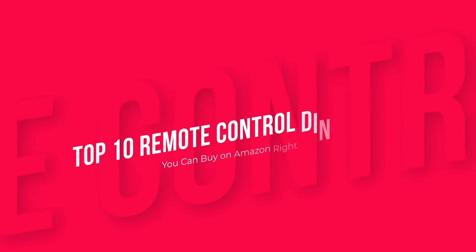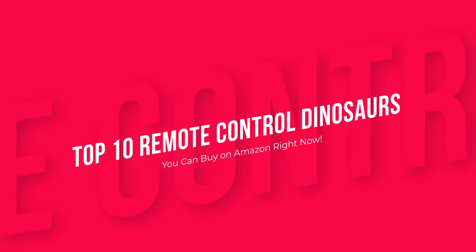Those were the top 10 remote-control dinosaurs you can buy on Amazon right now. Product links are in the description.